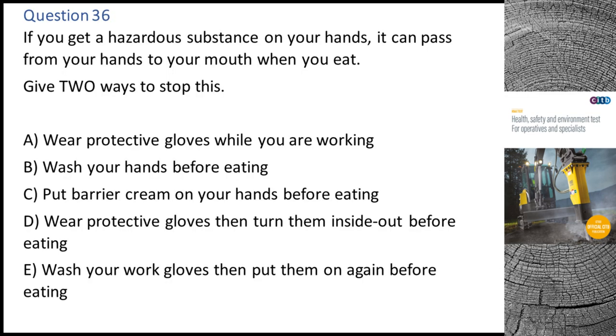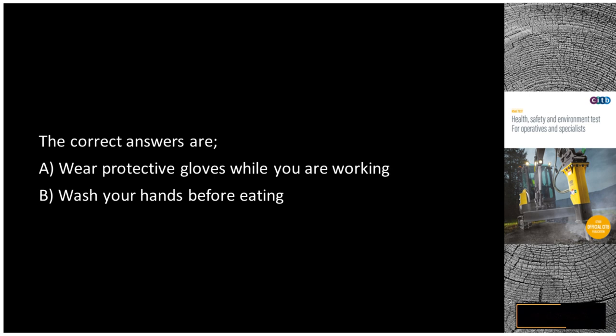Question 36. If you get a hazardous substance on your hands, it can pass from your hands to your mouth when you eat. Give two ways to stop this: A. Wear protective gloves while you are working. B. Wash your hands before eating. C. Put barrier cream on your hands before eating. D. Wear protective gloves then turn them inside out before eating. E. Wash your work gloves then put them on again before eating. The correct answers are A and B.